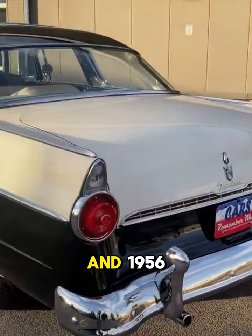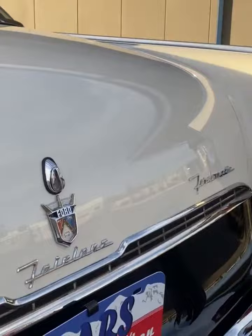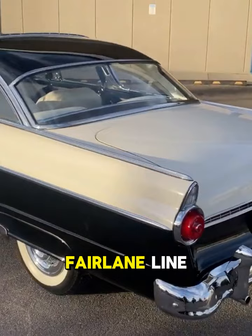1955 was a year when chrome gleamed brighter than ever, two-tone paint jobs ruled the road, and tail fins reached for the sky. Ford wasn't one to miss out on this design party. They entered the fray with the Fairlane line, a premium offering cruising alongside the legendary Thunderbird.